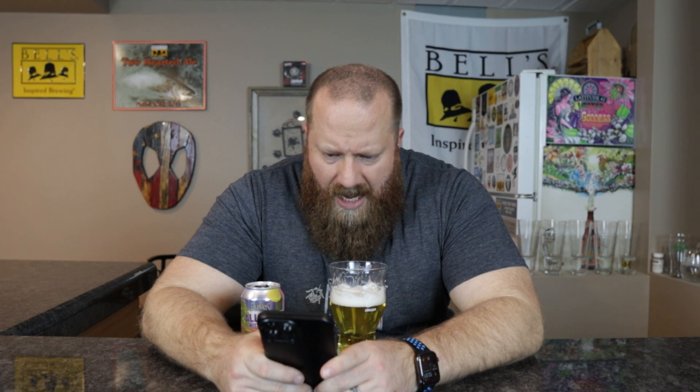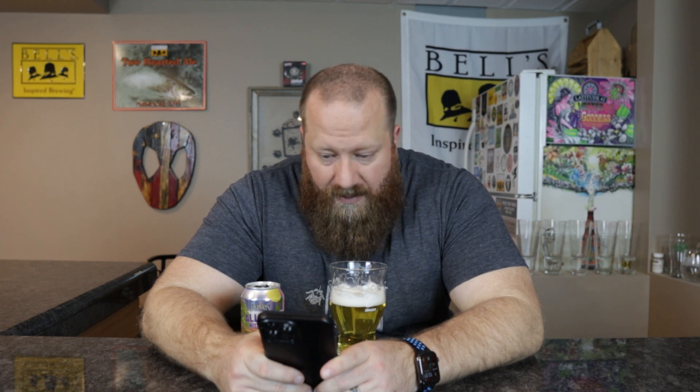Let's go ahead and check Untappd. One of my friends checked it in 4 out of 5. Almost 700 people checked it in — 3.73 out of 5. Descriptors: light, hoppy, piney, smooth, earthy. Okay, that's where I was getting that floral. Piney, citrusy, a bit dank. I could see that — I just want a little bit more, but that's just me.